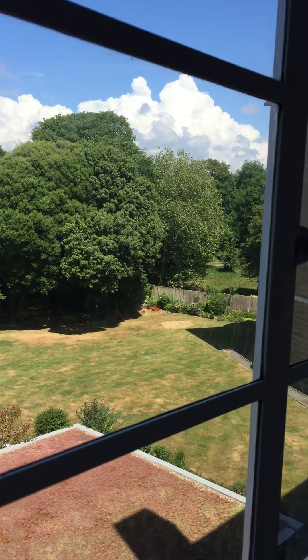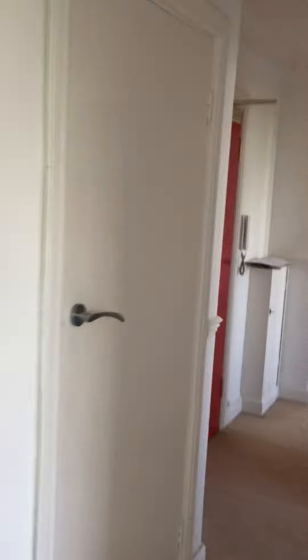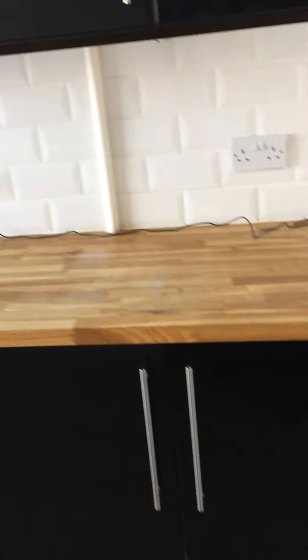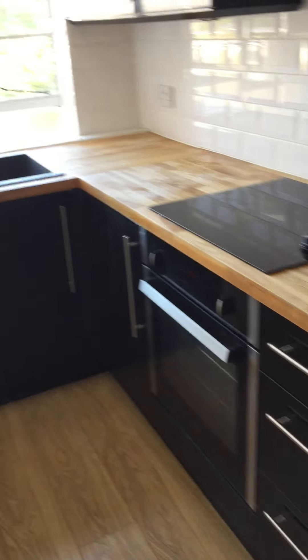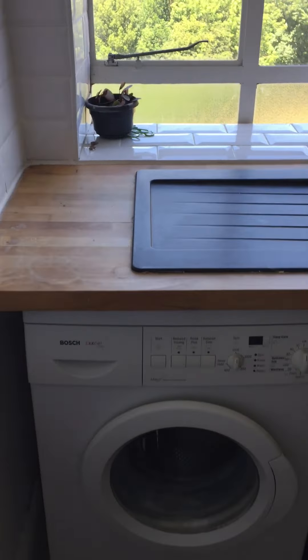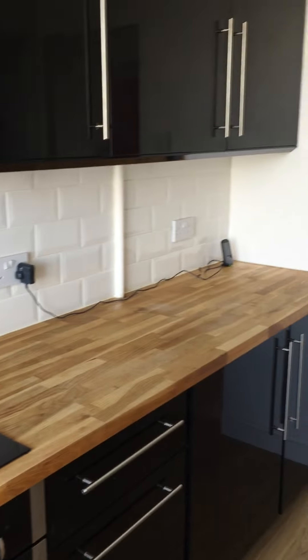Backs on to St Emswell's Park. Storage cupboard. Kitchen — this looks over the communal gardens. You have a fridge and a freezer, ample wall storage, space and plumbing for a washing machine, electric oven, electric hob with extractor.